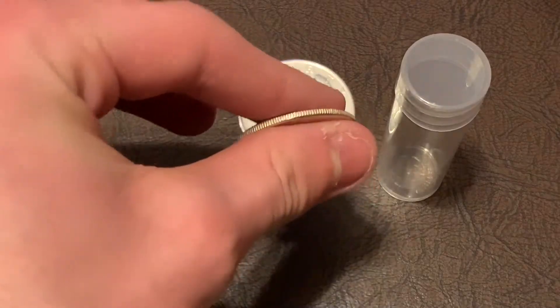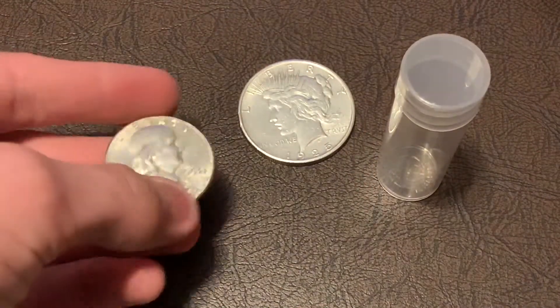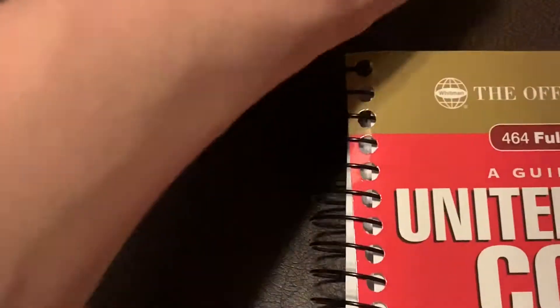I think this Peace Dollar was cleaned, and then this 1963 — really common Philadelphia — but the other nice 1963 I got from them is a Denver, so I'd estimate this one to be at least AU. Let's check the prices in the Red Book, starting off with the Ben Franklin. I also got a dime tube — those dimes are circulated so I'm able to start collecting silver dimes.